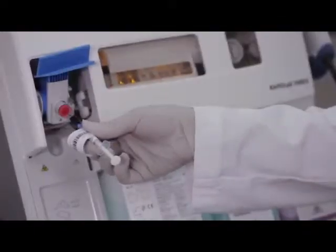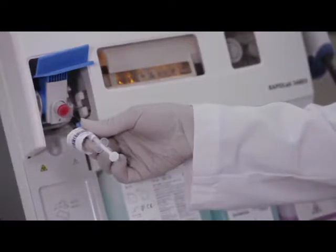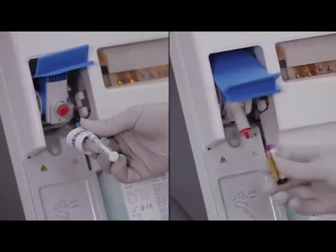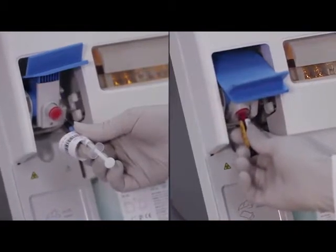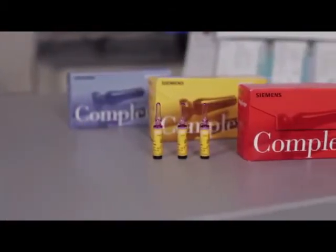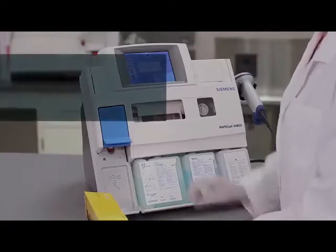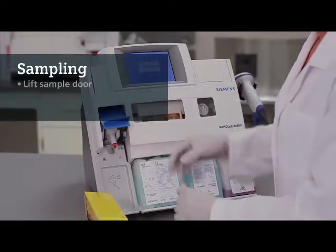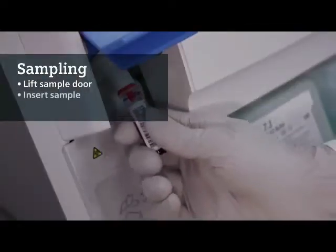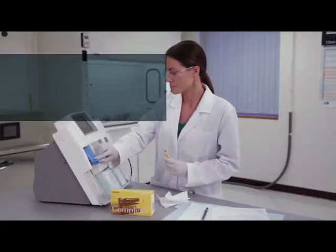There are two sample positions. Syringe and capillary samples are aspirated from the highest position, and QC, dialysate, and open-top tubes from the lowest position. Sample aspiration is automatic and there is no need for special adapters. To begin testing, lift the sample probe door, insert the sample for aspiration, remove the sample when notified, and close the door.